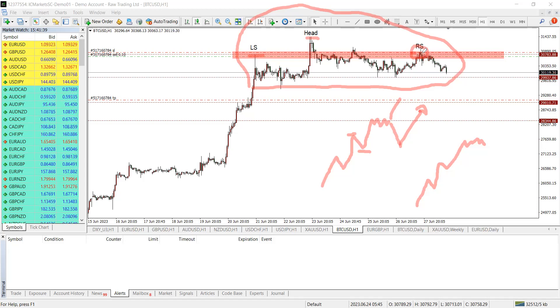We pulled the trigger here and now the trade is going in our favor. We've reduced our stop loss and can still reduce it further — either bring it down some more or move it to break even. Just try not to move it too close or too tight.